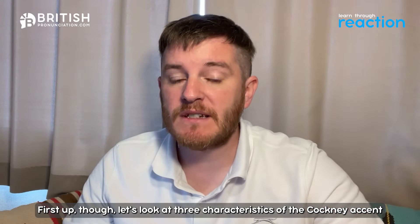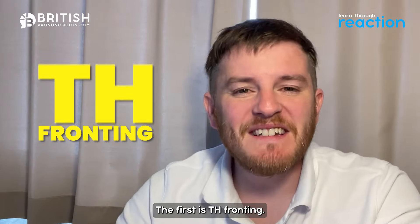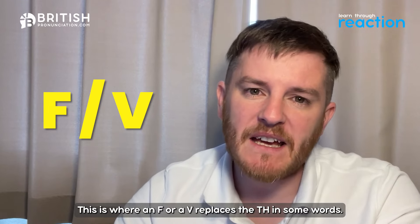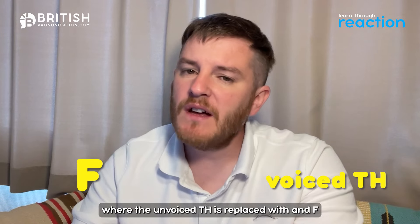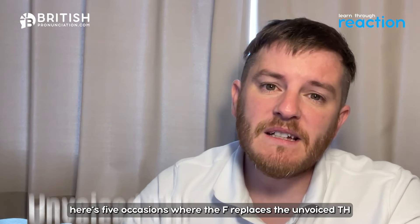First up, let's look at three characteristics of the Cockney accent that will appear in this video. The first is TH fronting — this is where an F or a V replaces the TH in some words. You'll see this happen a lot, where the unvoiced TH is replaced with an F, and the voiced TH is replaced with a V.